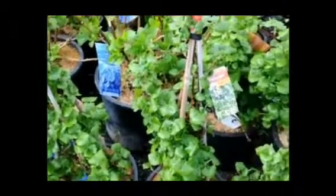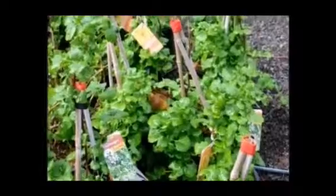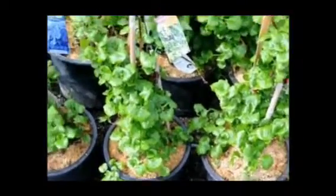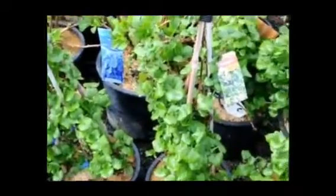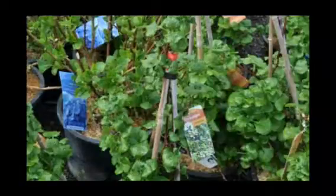It grows in part shade to full sun. It can grow 30 to 50 feet high by five to six feet wide. It grows in USDA zones four to eight. It's a vine. It grows best in rich, fertile soils, moist but well-drained.